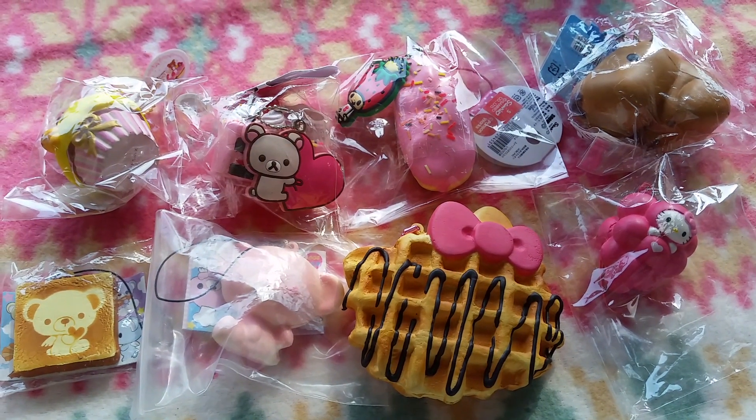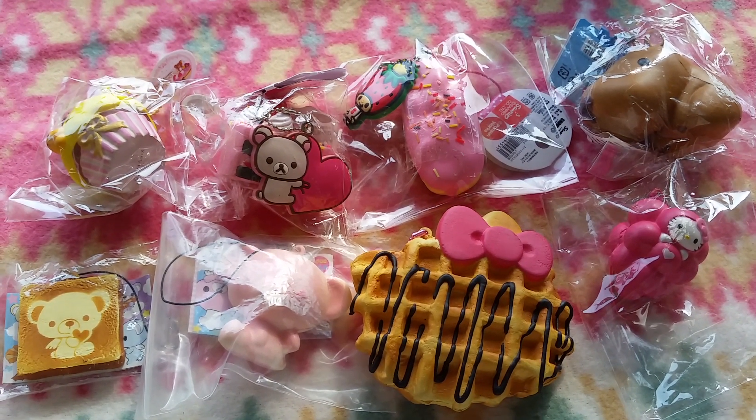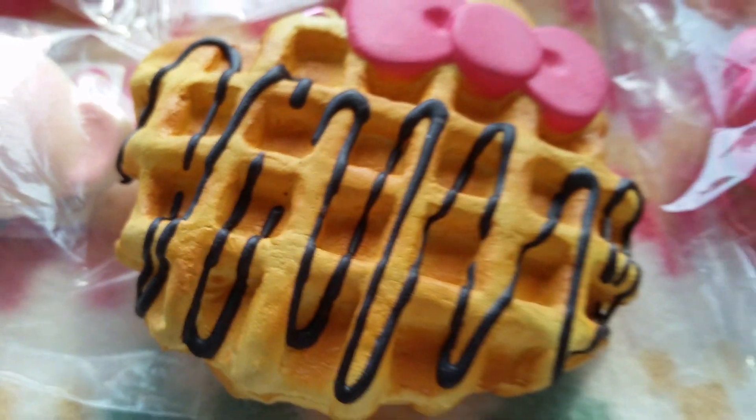So these are my top 8 rarest squishies in my collection. I hope you guys enjoyed watching this short video. Just to remind you, the squishies were shown in random order, not ranked by rarity. That's all — thanks for watching. Bye!